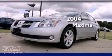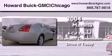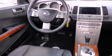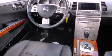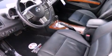This is a 2004 Nissan Maxima. It has a six-cylinder engine and an automatic transmission. Its top features include a heated steering wheel, a power moonroof, a Bose stereo system, and alloy wheels.